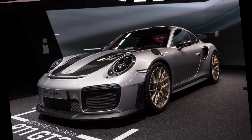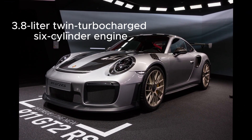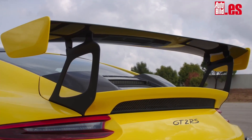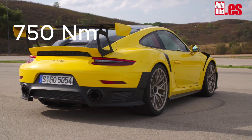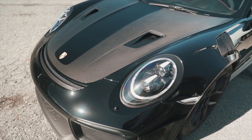Engine power and performance: the Porsche 911 GT2 RS has a 3.8-liter twin-turbocharged six-cylinder engine. This engine can produce up to an impressive 700 horsepower and 750 newton-meters of torque. Thanks to this powerful engine, the GT2 RS can reach high speeds in just seconds.